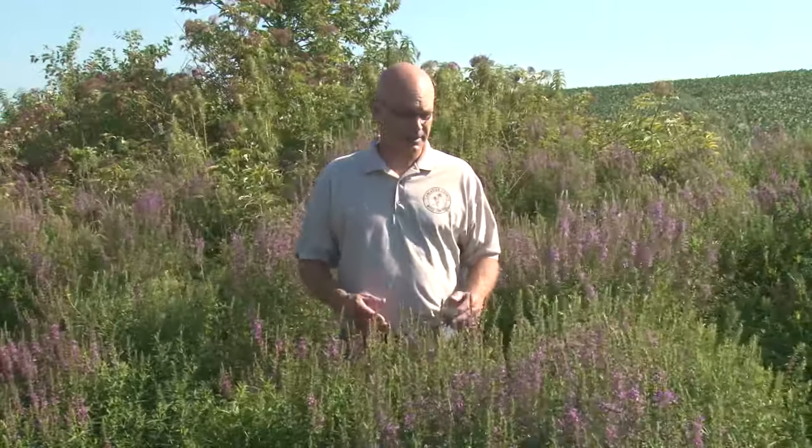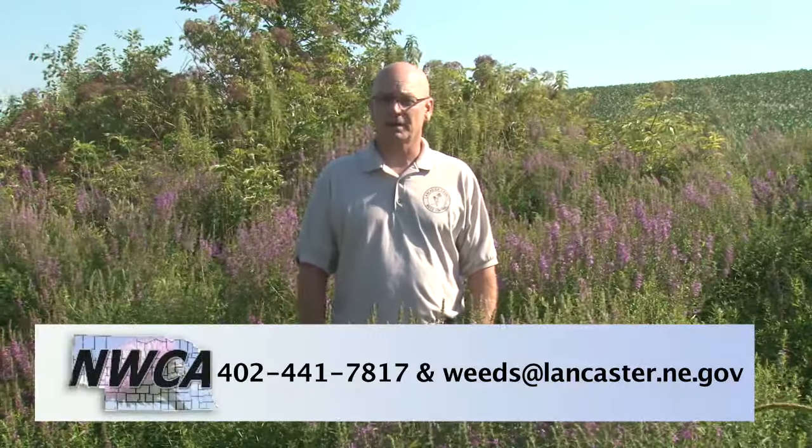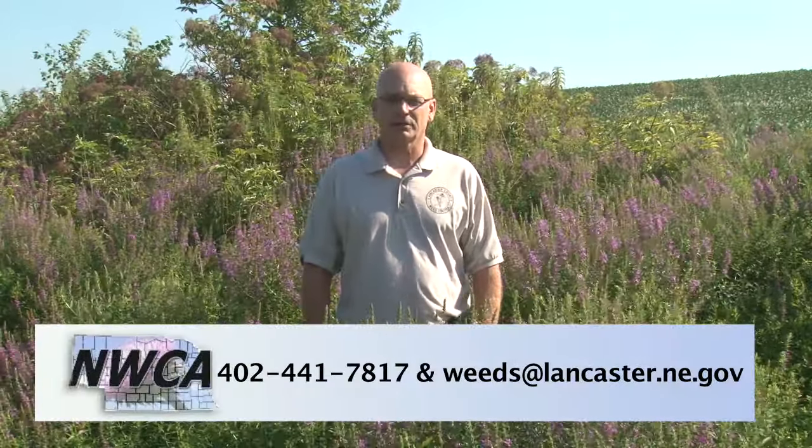Thank you for watching today. I hope you learned some key characteristics on identifying purple loosestrife. If you would like more information on this plant and how to identify it, please contact me, Brent Meyer, at Lancaster County Weed Department.